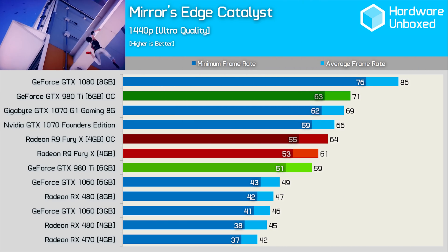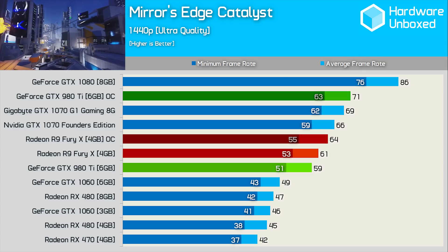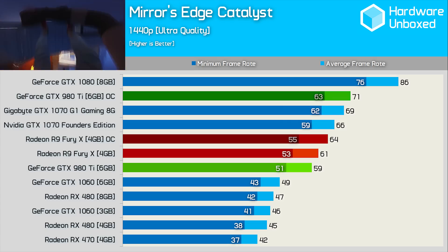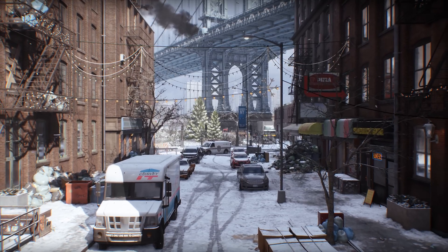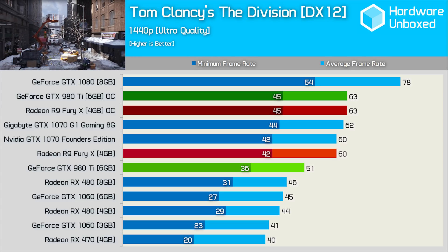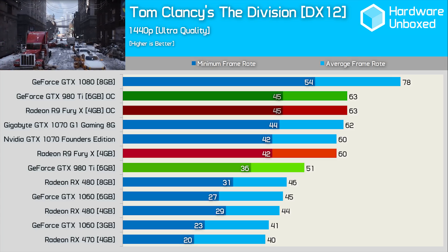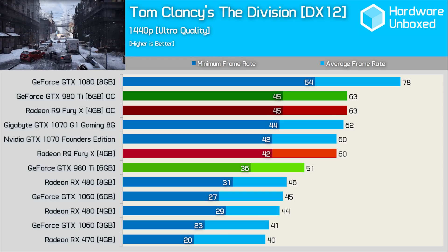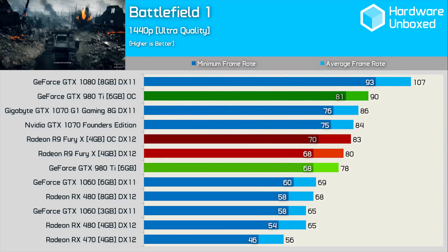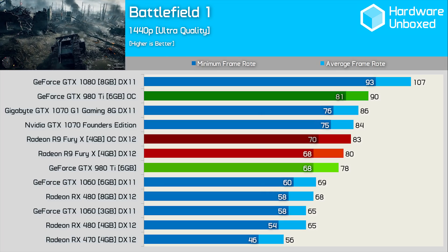Mirror's Edge Catalyst provides more typical results, though even here the overclocked GTX 980 Ti looks very impressive. At stock clock speeds, the 980 Ti was actually 3% slower than the Fury X. However, once both cards are overclocked, the 980 Ti finds itself with a commanding 11% lead and is again able to edge out the Gigabyte GTX 1070 G1 Gaming. In The Division, tested using the DirectX 12 API, the GTX 980 Ti really struggled with an average of just 51 FPS — just 5 FPS faster than the RX 480 and 15% slower than the Fury X. However, a 24% boost from overclocking brings it to 63 FPS, matching the overclocked Fury X. In Battlefield 1, the GTX 980 Ti gains an extra 15% performance from overclocking — enough to pull ahead of the Fury X and beat cards such as Gigabyte's GTX 1070 G1 Gaming.